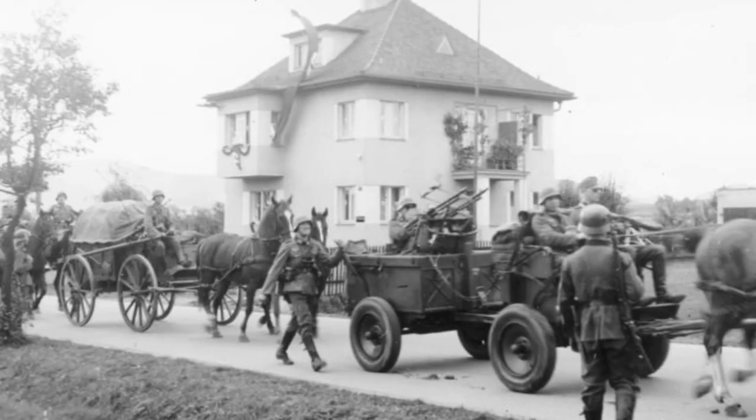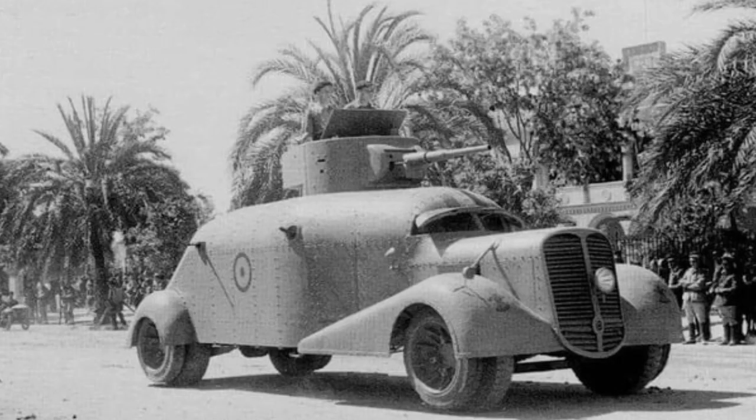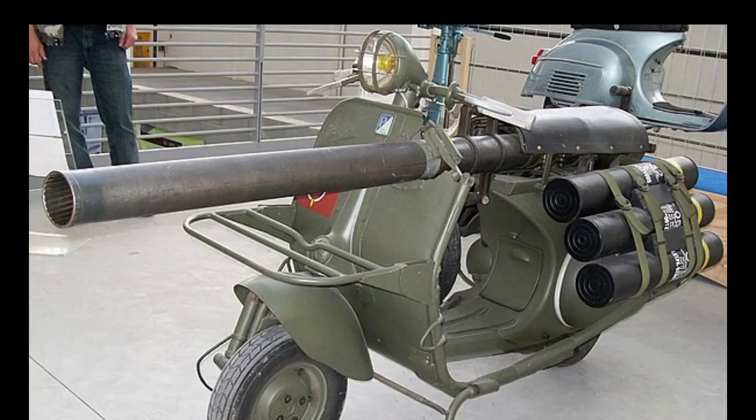Light improvised fighting vehicles can be traced back all the way to World War 1, where we first see them emerge as horse-drawn carts mounted with machine guns on the Eastern Front. On the Western Front, the French also proved their worth, arming trucks with 57mm guns. We also see this during the Spanish Civil War, with artillery pieces installed on lorries or trucks, along with the addition of improvised armor.